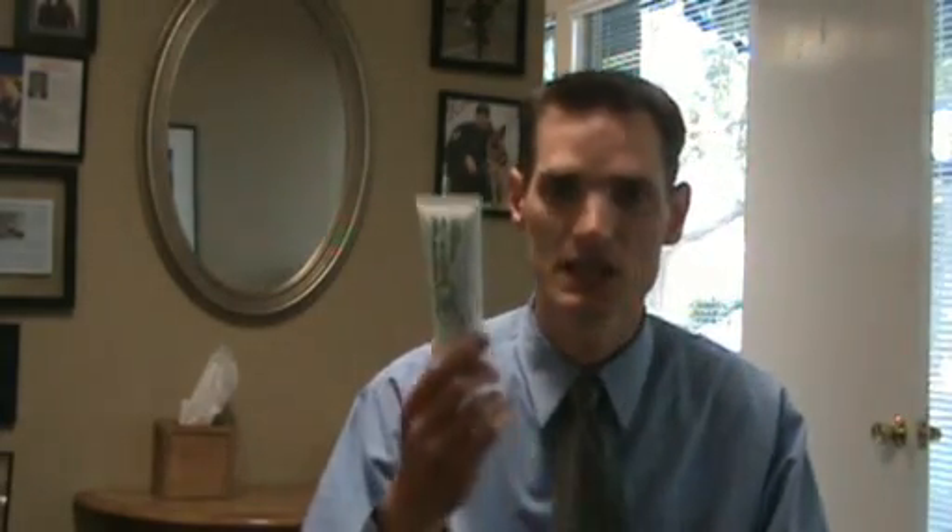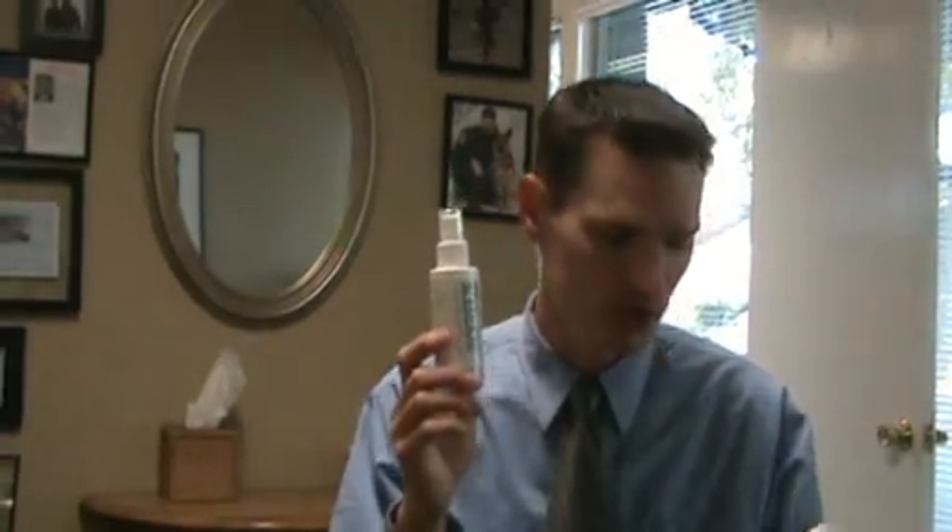BioFreeze also comes in a tube, very similar to a lotion — a green jelly. And there's also a newer spray form, which contains natural extracts and oils to help protect the skin. The spray version is actually 10% menthol, as opposed to 3.2% in the other BioFreeze forms. So it depends on the application and what you want to use it for.